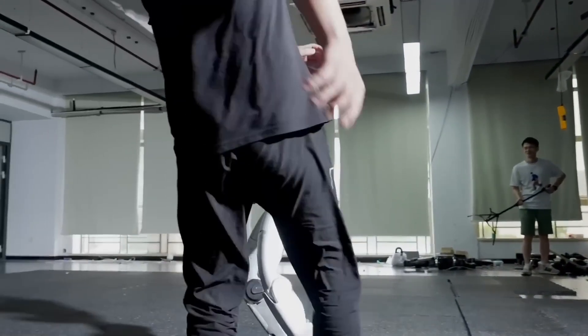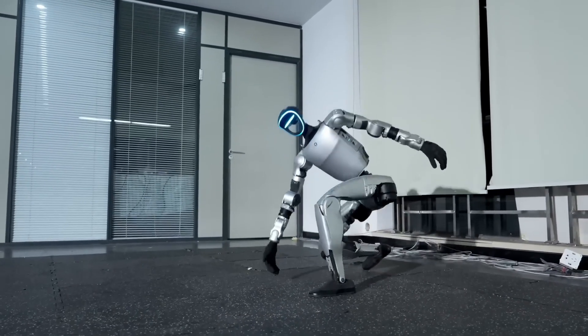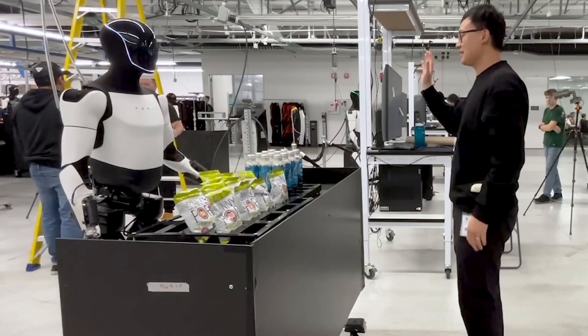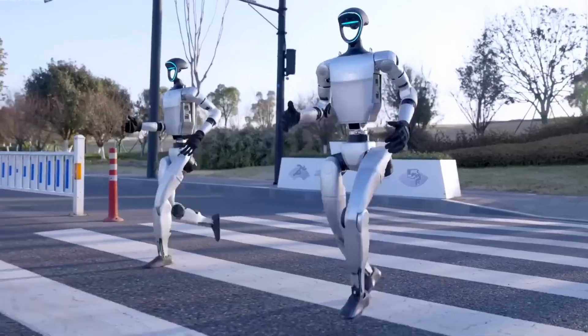Still, if we judge by performance, G1 currently looks tougher. The way it handles impact and recovers on its own shows maturity and physical control. Optimus may be smarter, but it's not yet built for punishment. G1 looks ready to get dirty in the real world.